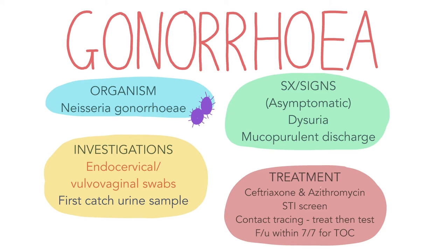Gonorrhea is a sexually transmitted infection caused by Neisseria gonorrhea. Patients can be asymptomatic, especially if the infection is affecting the rectum or the pharynx. Patients can experience symptoms like dysuria and mucopurulent discharge from the vagina in females and from the urethra in males. A nucleic acid amplification test, and then if positive a culture, is done to identify Neisseria gonorrhea and test for sensitivities using a vulvovaginal or endocervical swab in females or a first void urine sample in males. Treatment is with an IM stat dose of ceftriaxone and an oral stat dose of azithromycin to treat for chlamydia as well.